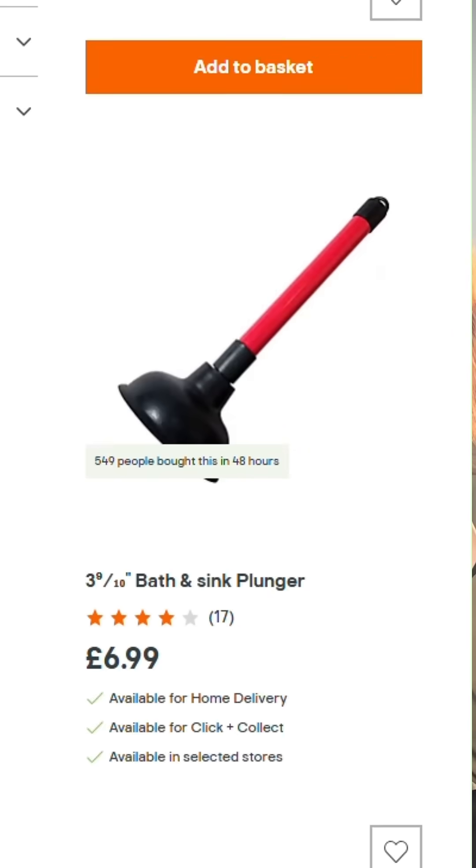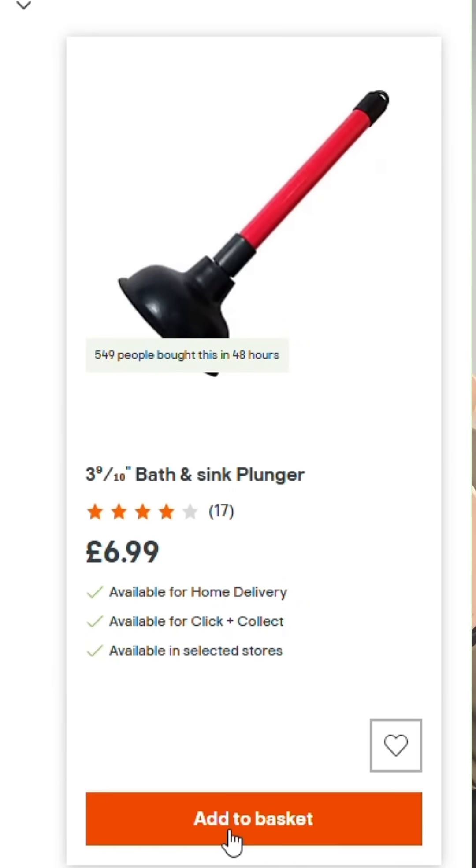So, okay, no — chickens aren't teeny tiny T-Rexes, but with a little bit of DIY, you can totally pretend that they are.